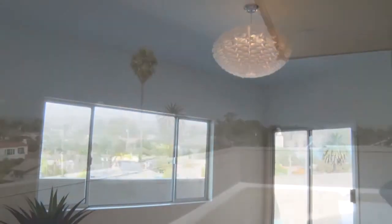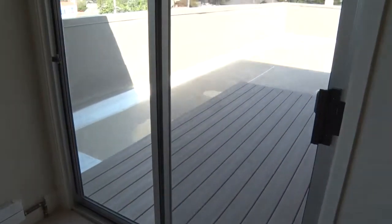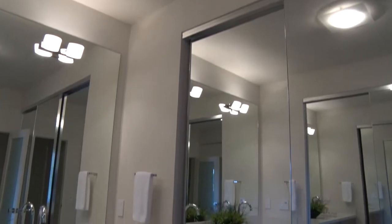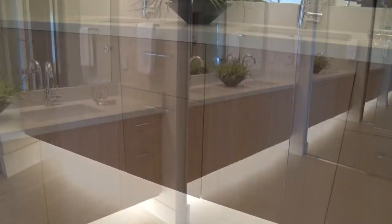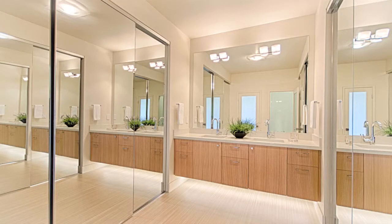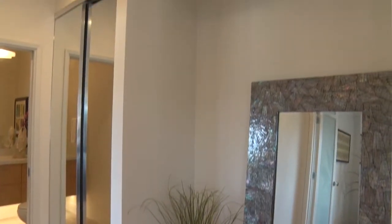The master suite provides a view of Mount Loma Prieta and a separate private deck to enjoy a sunrise cup of coffee. The bathroom wardrobe area has a floating white oak vanity, quartz linen countertops, and double sinks. There's ample closet space for every lifestyle and a bright tub shower.